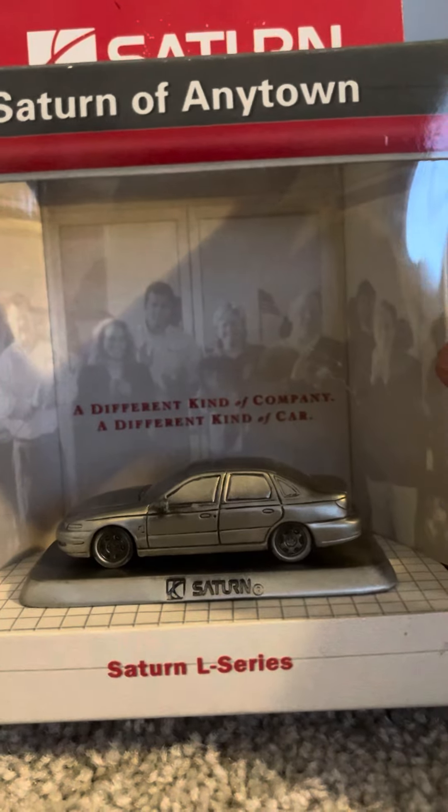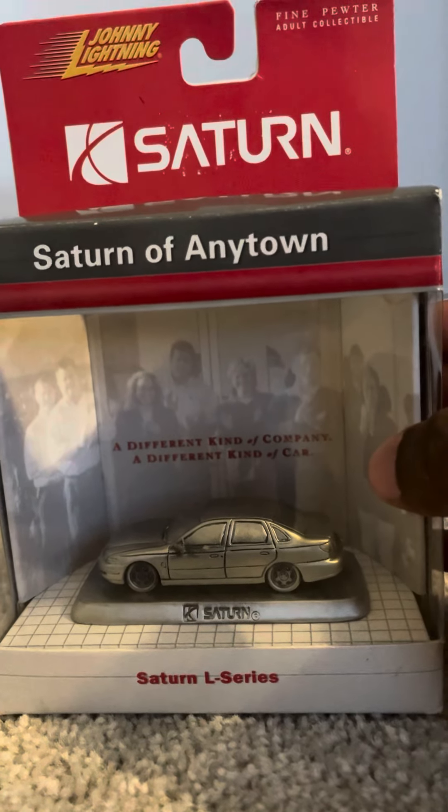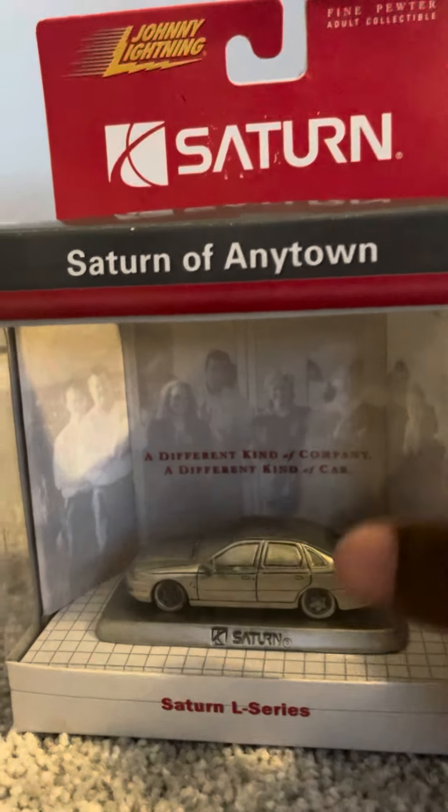It's really rare — Saturn models are very rare to find. I was glad I was able to find this when I had the opportunity, so I just bought it right away.